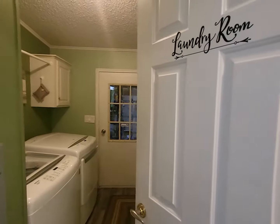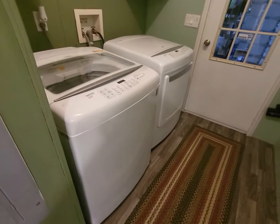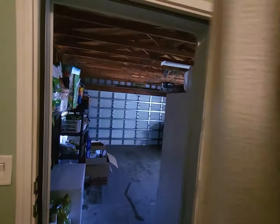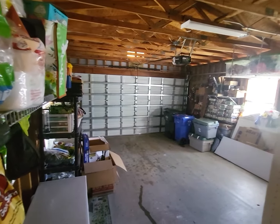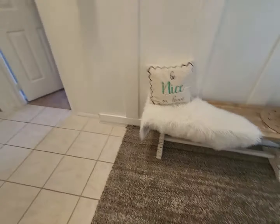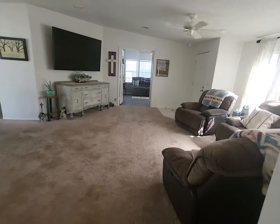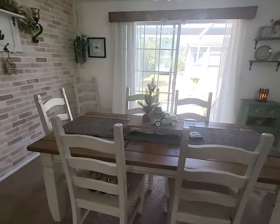The laundry room is here with a brand new washer and dryer. And then a two-car garage with a garage door opener, as I mentioned earlier, with a remote control app option that you can use. We've got the plank floor in here and ceramic carpet in the bedrooms.